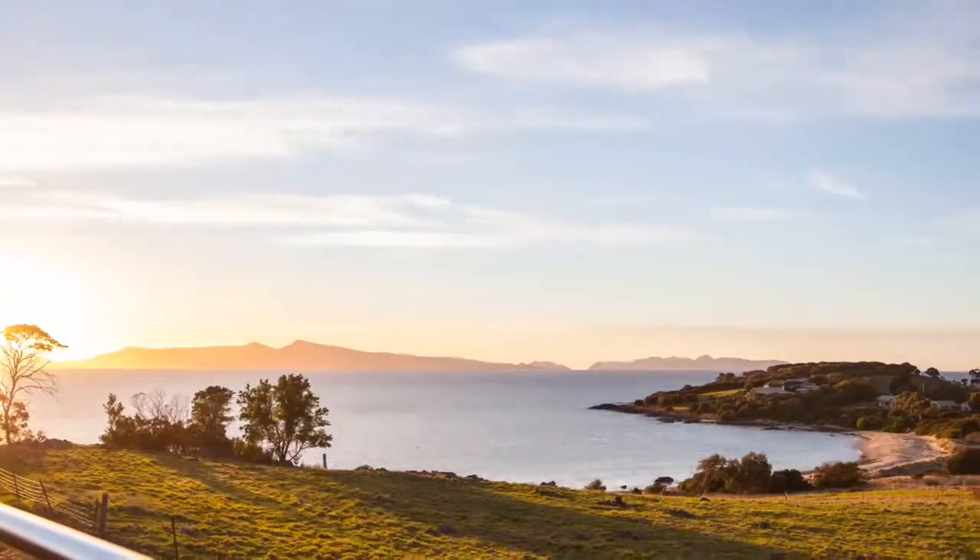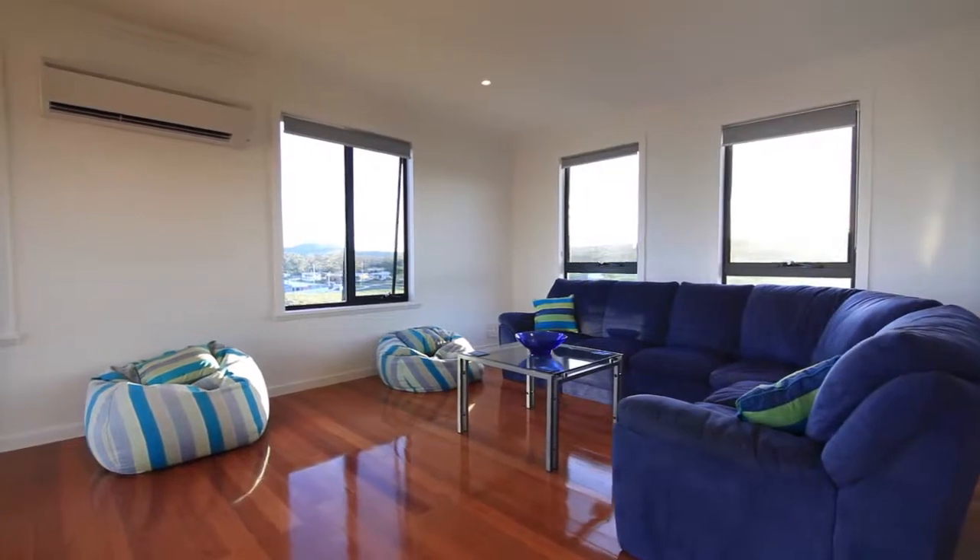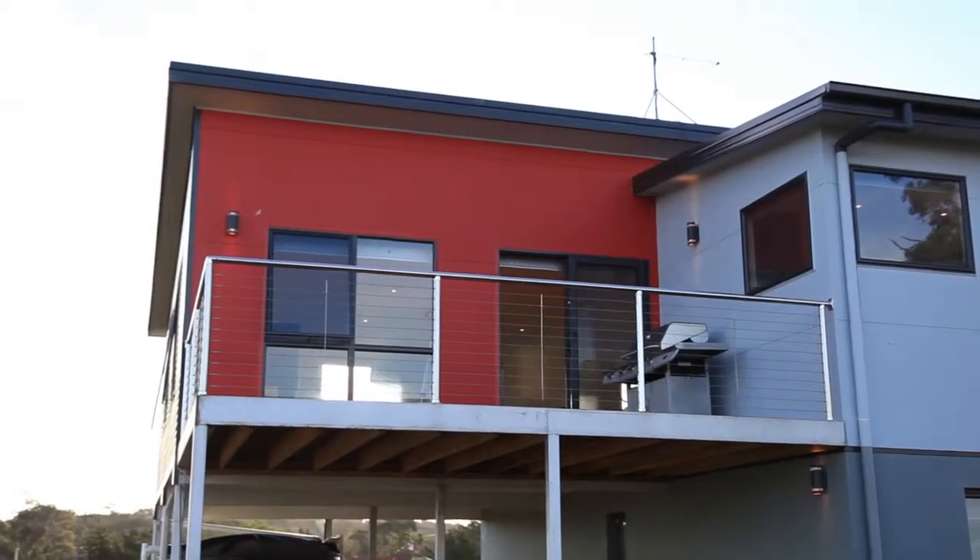All the modern fixtures and fittings you could need, including main sewer and stormwater, along with mains fresh water, and there's also tank water if you prefer.